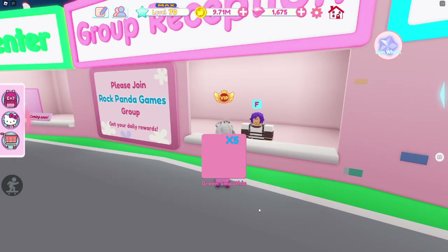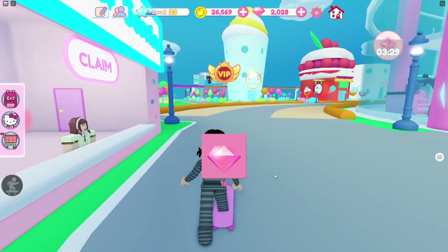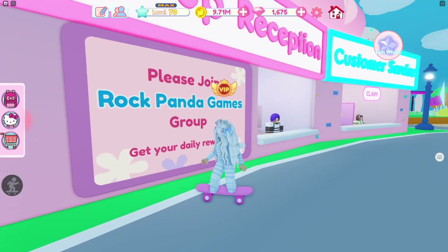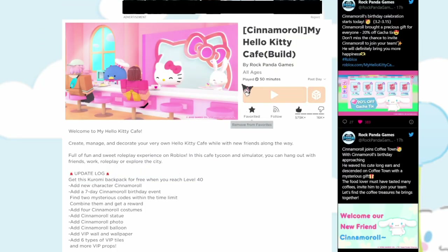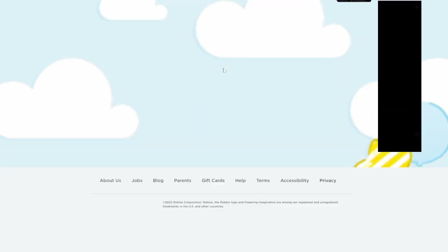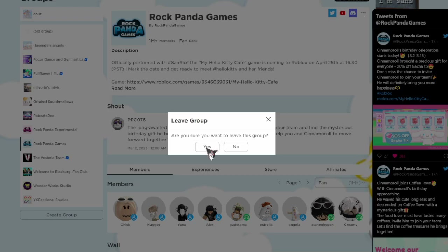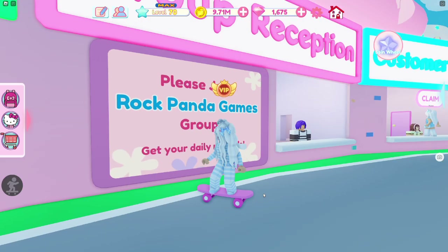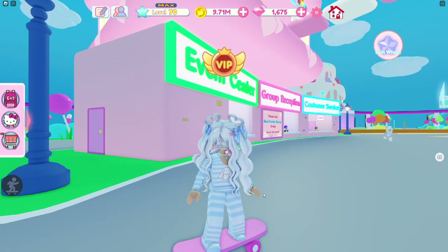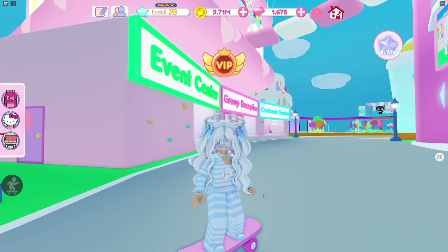Go up to the pink booth — that's how you get your daily rewards. You can claim this every single day and sometimes you get smoothies or diamonds. To do it, you have to join Panda Rock Games. Click on 'My Hello Kitty Cafe,' then go up to 'Buy Panda Rock Games,' click that, and it'll take you to the group where there's a join button. It's not super effective every day, but once in a while you get diamonds and extra smoothies, which is helpful.